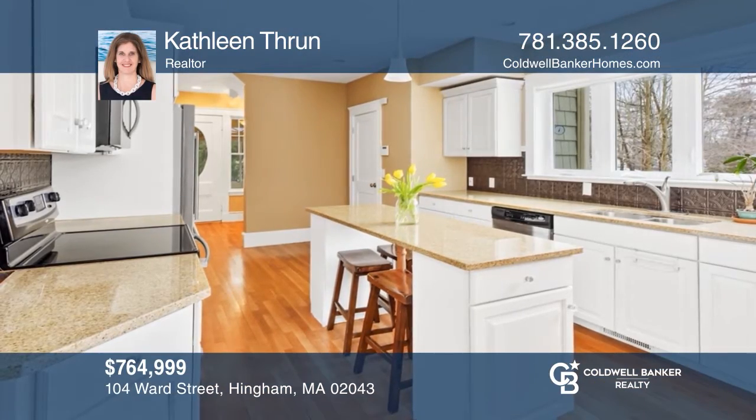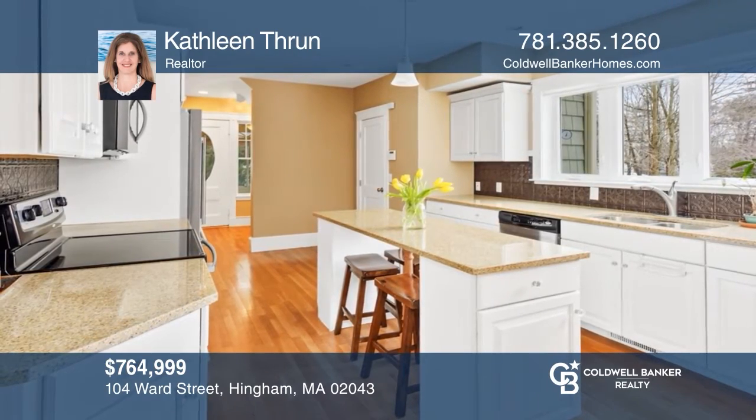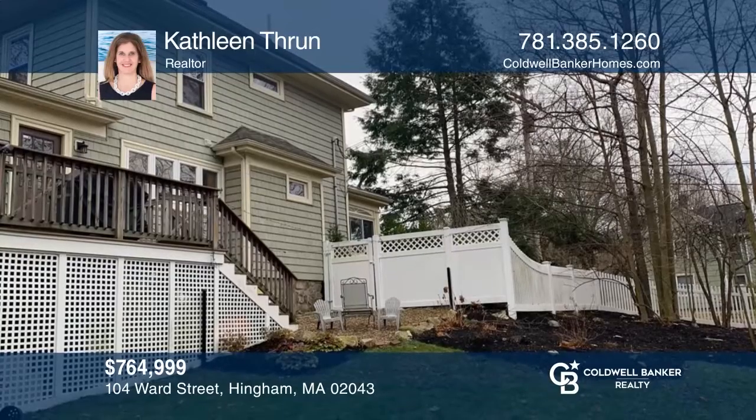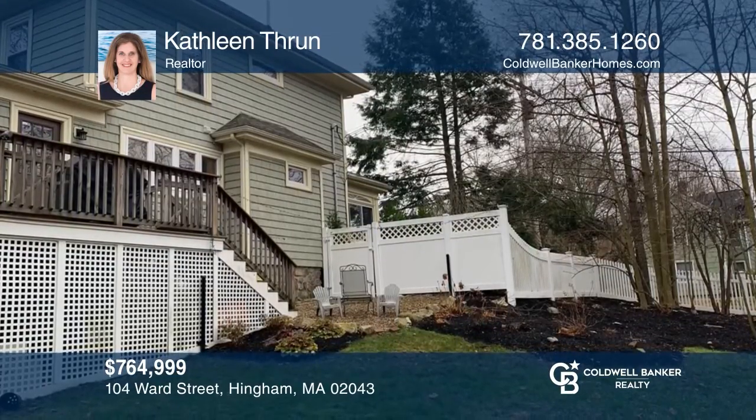This charming home offers a perfect blend of old and new with an updated kitchen, with access to the deck and landscaped yard. Feel that this is the property for you? Contact Kathleen Theron to see how to make it yours.